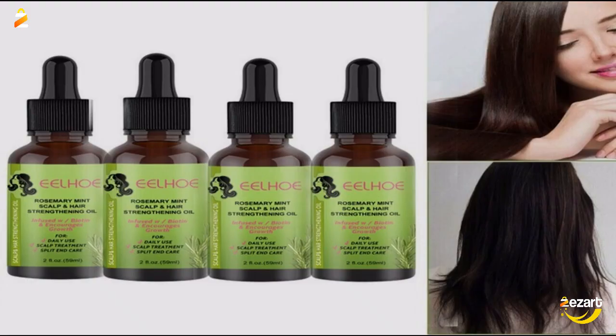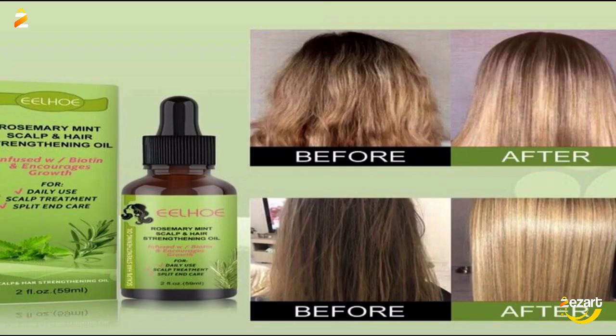Our versatile Rosemary Mint Scalp and Hair Strengthening Oil deeply nourishes types 3A to 4C, chemically treated hair, braids, weaves, and both low and high porosity level hair.